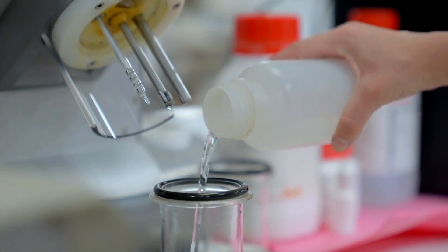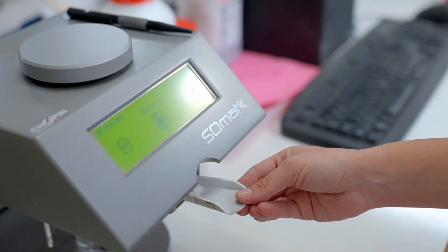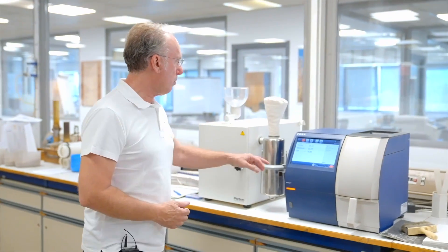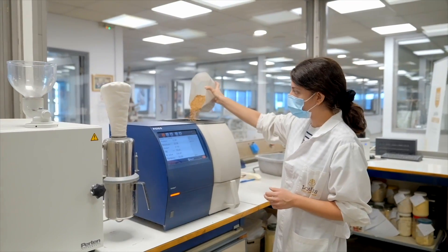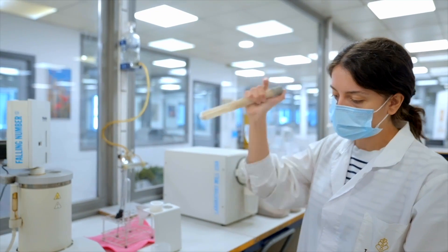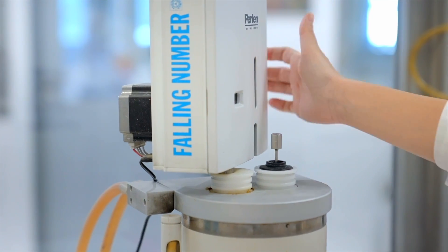Here we are in the quality control department. We check the characteristics of the raw material and our final products. Raw material is wheat, and we start on this side. We are using modern technologies like NIR systems. We check the protein, the moisture, and the hectolitre weight of wheat — everything automatically. We also check the quality of gluten of wheat and, of course, the characteristics of flour.